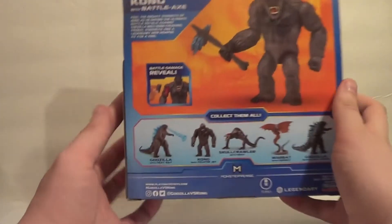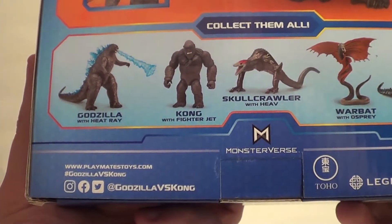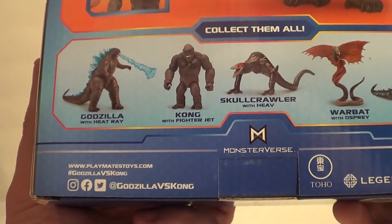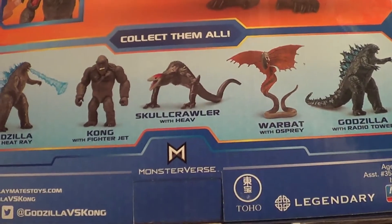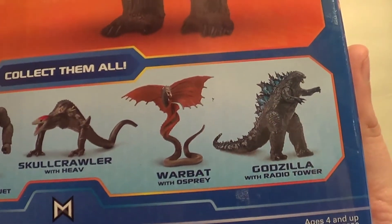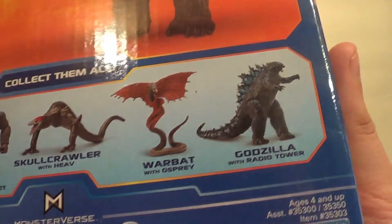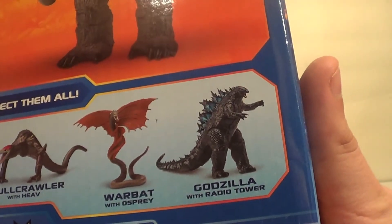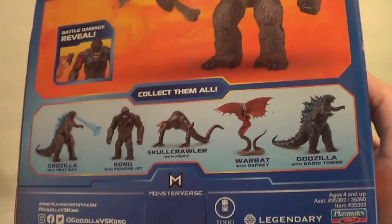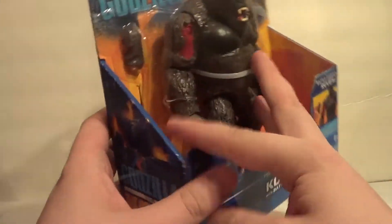Battle damage reveal. Collect them all. You've got the Godzilla with heat ray, which I'm probably going to skip. I've got the Kong with fighter jet — I'll probably skip that also, because it's basically the same figure with a different face and different accessory. Skullcrawler with Heave is a must-have. Warbat — I guess they're calling it Warbat now — with Osprey is a must-have, since it's really the only figure of that creature. And then the Godzilla with radio tower I'll probably pass on as well. I did see reviews for both of these and they looked like cool figures, but they're not super-duper something that I need.